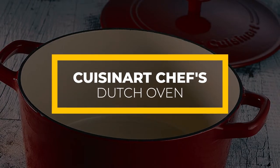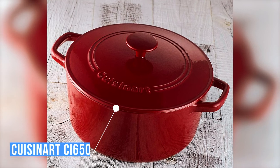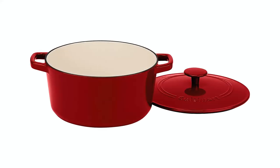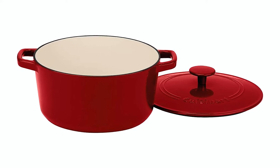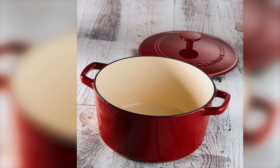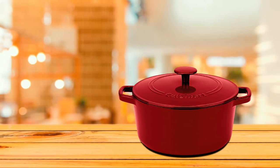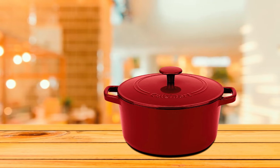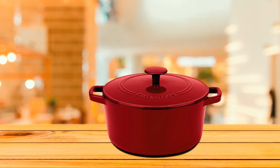The Cuisinart CI650-25CR is a chef's classic Dutch oven boasting cast iron construction. This construction material is porcelain enameled both on the inside and outside. Since cast iron is the main material, it keeps heat better than most other cookware, and cast iron also lends its even heat distribution to this oven. What's impressive is that the porcelain enameled exterior is just as durable as the coating inside this oven.